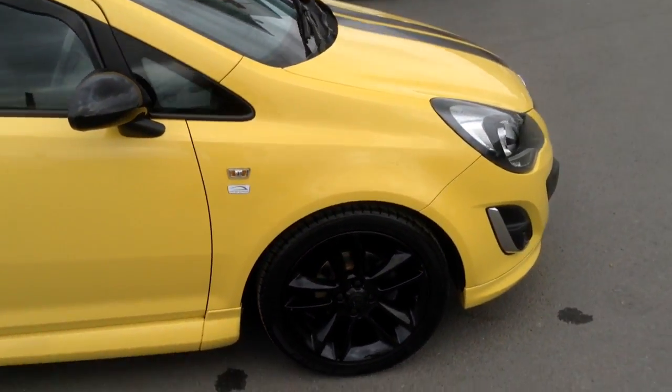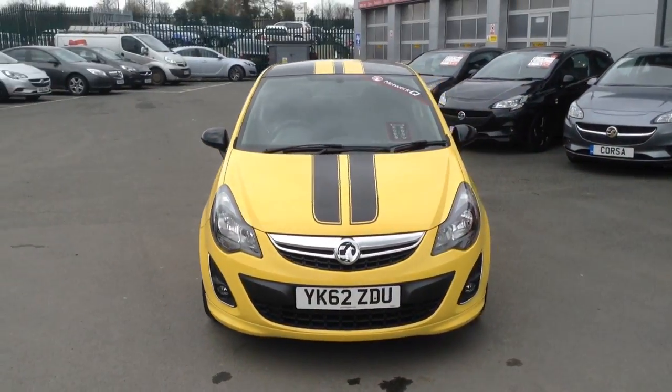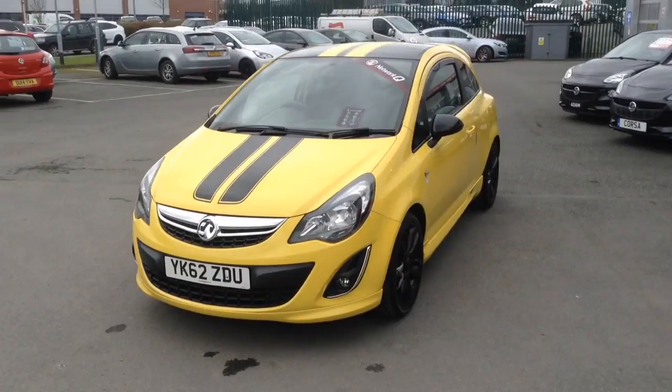If you would like any more information on this car, or you'd like to come down for a test drive, please call Baylis Vauxhall Hereford on the link below. Thank you for watching.